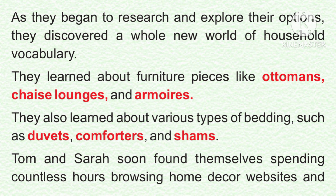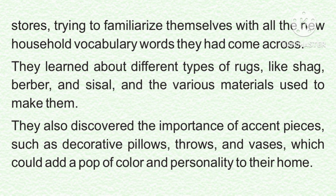As they began to research and explore their options, they discovered a whole new world of household vocabulary. They learned about furniture pieces like ottomans, chaise lounges, and armoires. They also learned about various types of bedding, such as duvets, comforters, and shams. Tom and Sarah soon found themselves spending countless hours browsing home decor websites and stores, trying to familiarize themselves with all the new household vocabulary words they had come across.